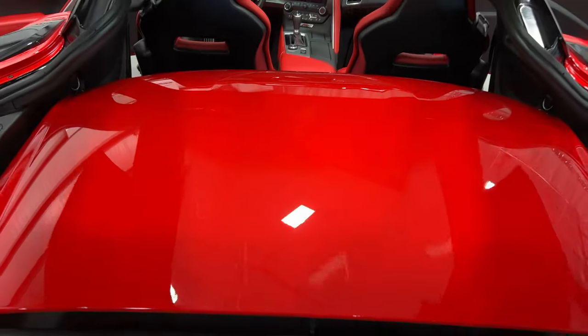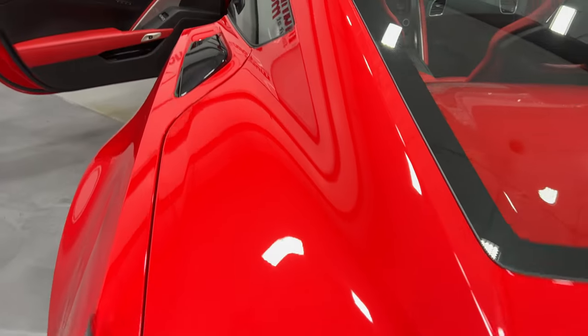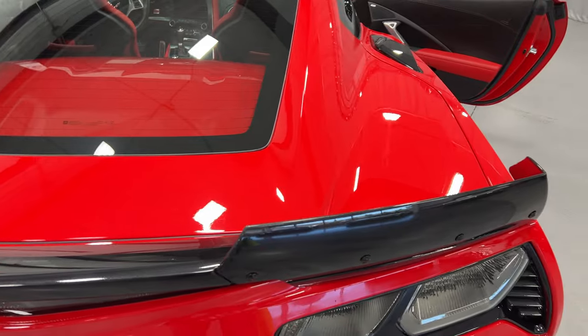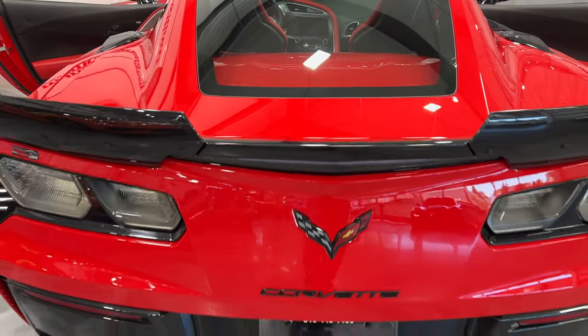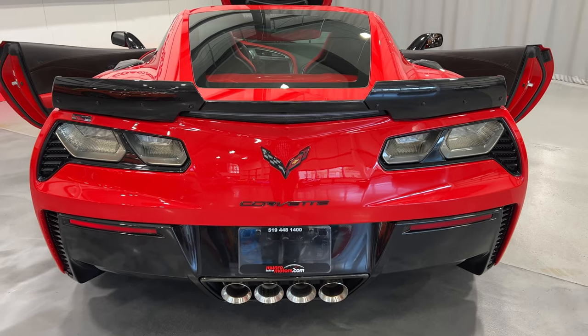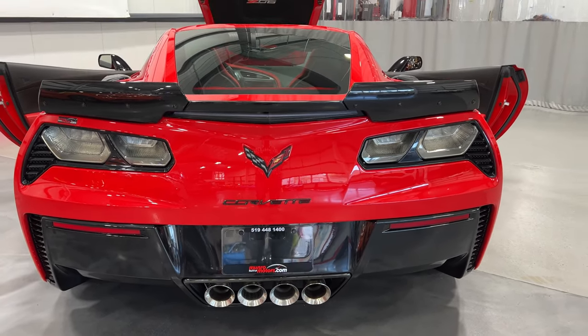Let's close the trunk lid. See how bright this car is — this red really pops out, and being a Z06 you're heard as well. It's got the carbon flash rear spoiler with the stage 2 wings. Of course the MPP exhaust so you can change the tone of the exhaust.